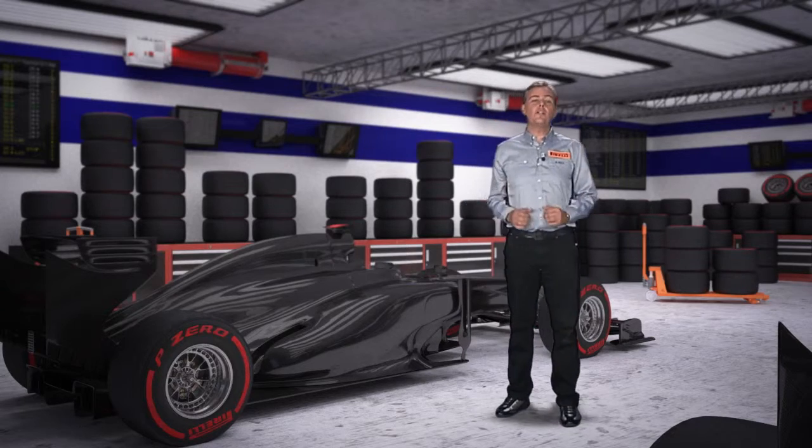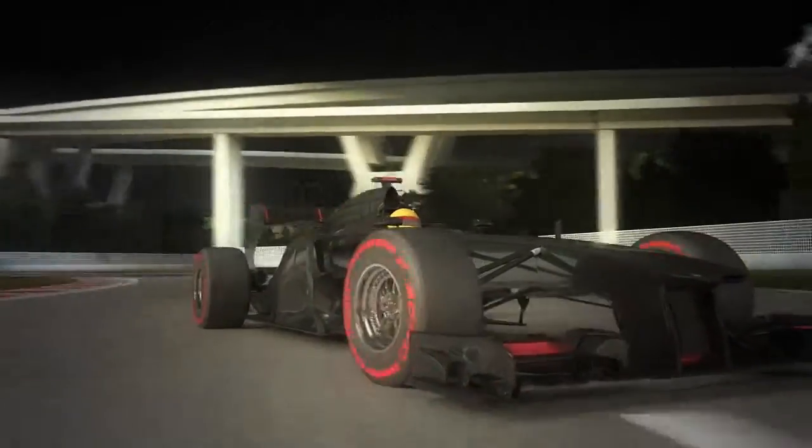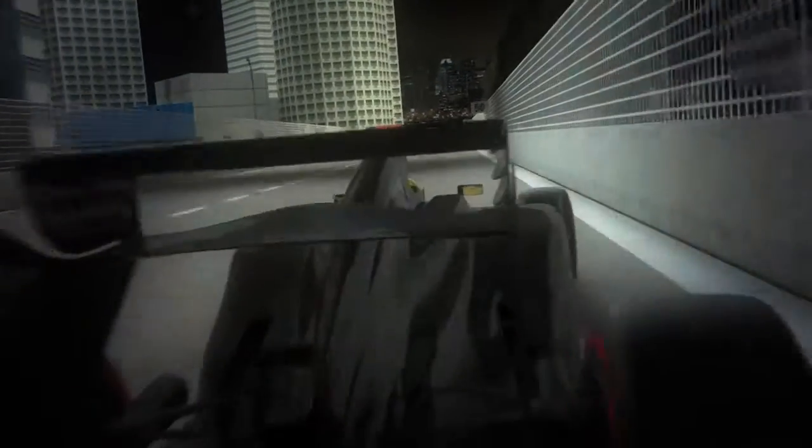Singapore, round 13 of the championship. This is a street circuit where traction is fundamental, as it contains 23 corners. The asphalt tends to be bumpy and slippery, with grip compromised by street markings and manholes. But the cars can still generate 4.3G under braking, despite the lack of grip.